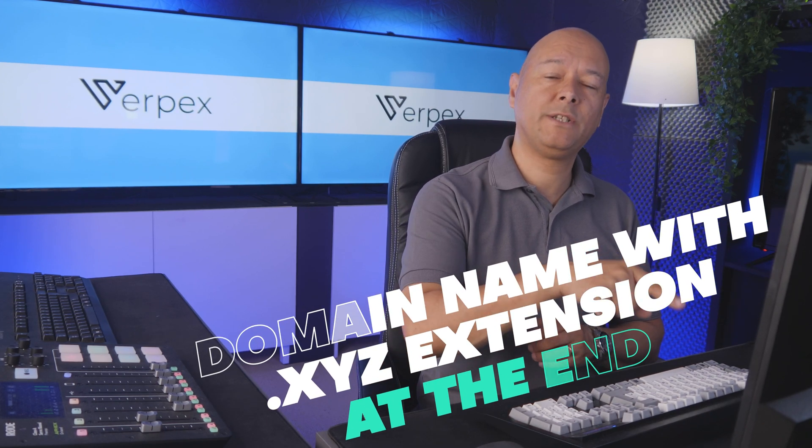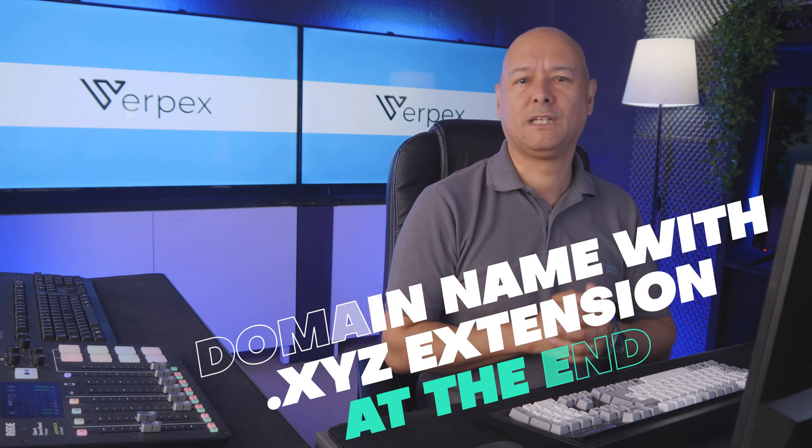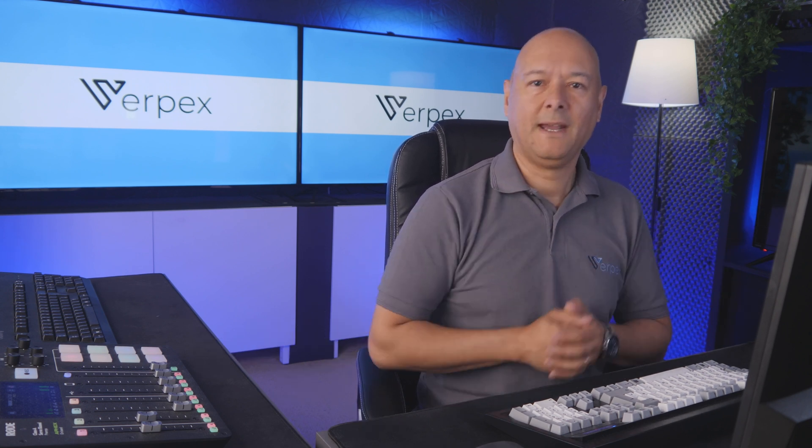Have you ever come across a website with a dot xyz extension at the end? Today we're going to deep dive and explore exactly what that means and how it can be used to your advantage.